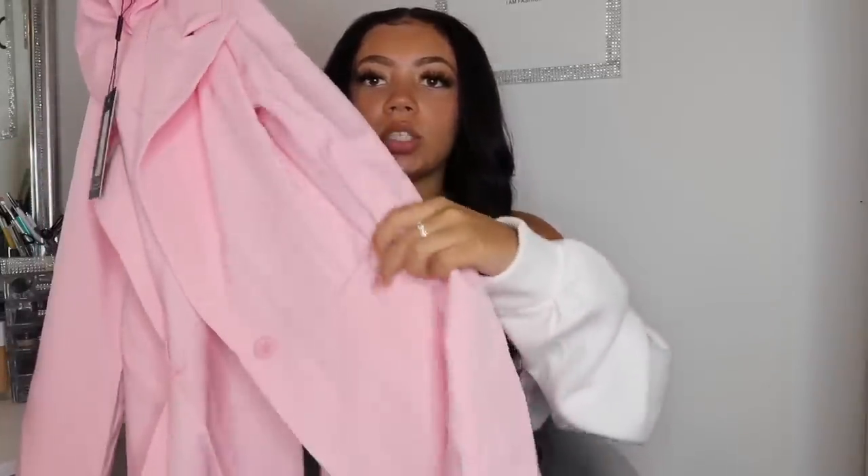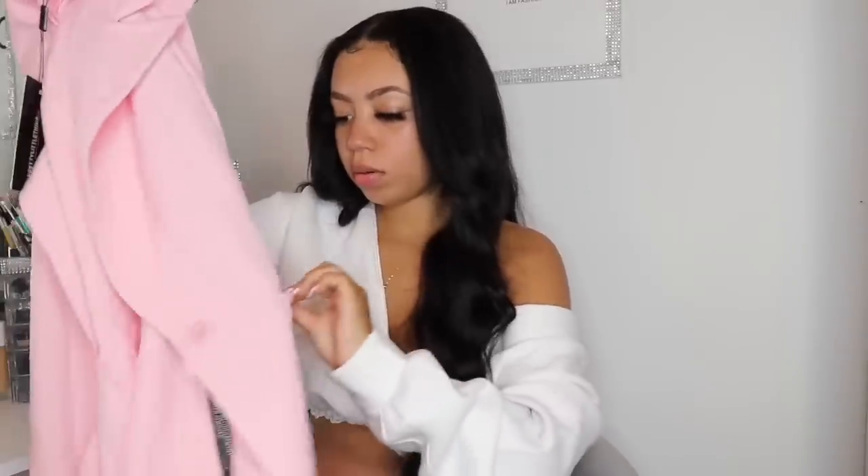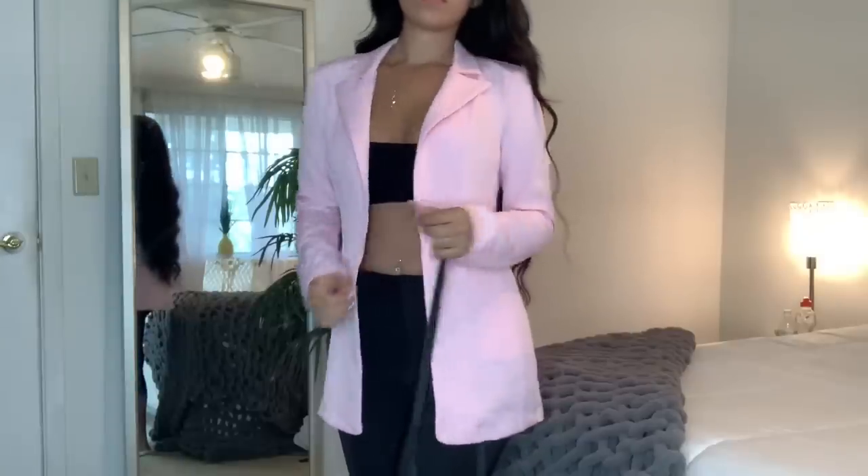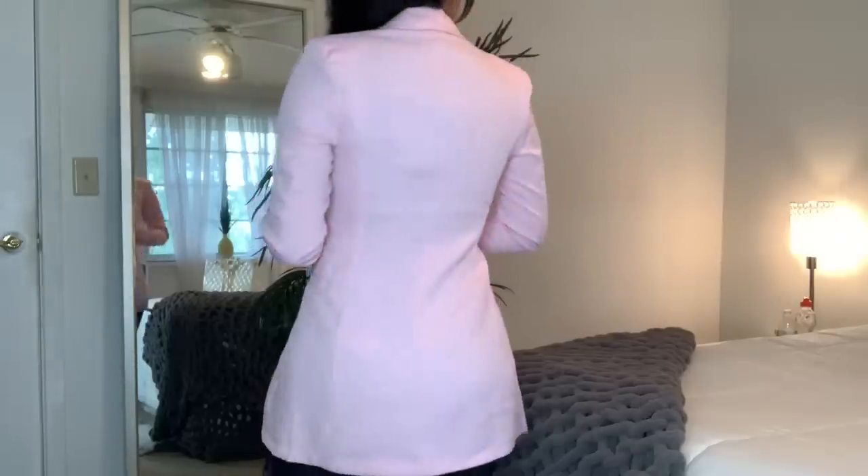I've been wanting a pink blazer forever and I finally found one on Pretty Little Thing. I am obsessed because I love pink so much. The only thing I don't like is it doesn't have usable pockets, but I'm pretty sure I can cut a hole in it. I got it in a UK size 6, and it fits me really well. You will see me wearing this literally every season — I don't care if it's summer.